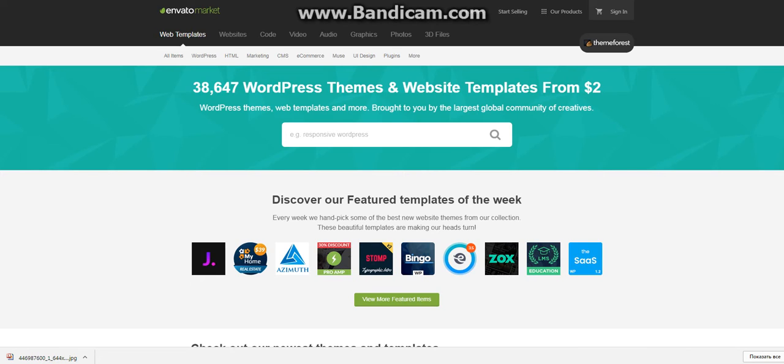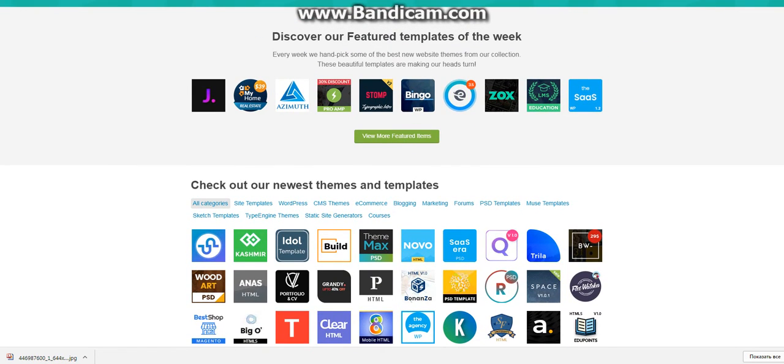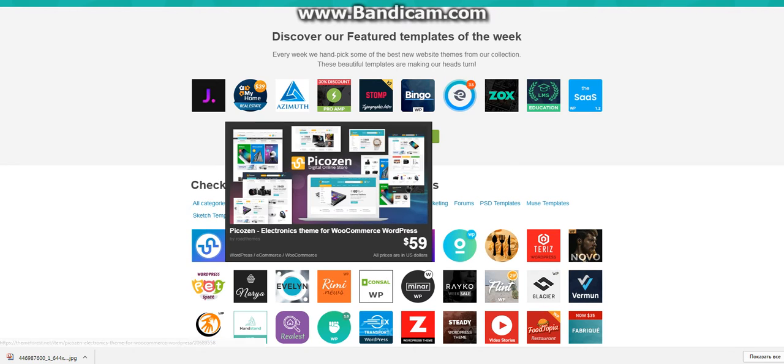Hello guys, today we are a SimForest reviewer and now we observe new themes from WordPress. This is the home page of SimForest website. We choose WordPress and see a new theme — an electronic theme for WooCommerce WordPress.